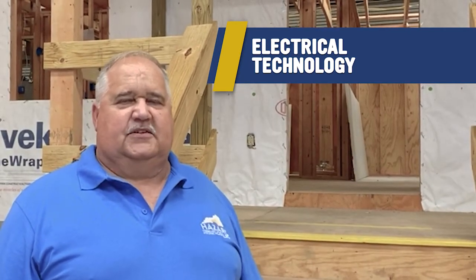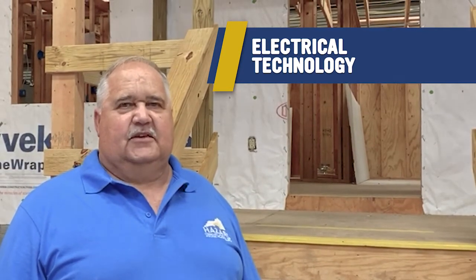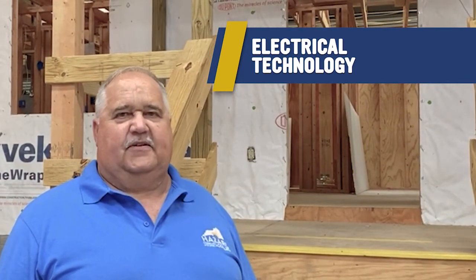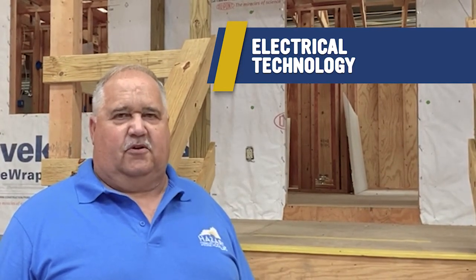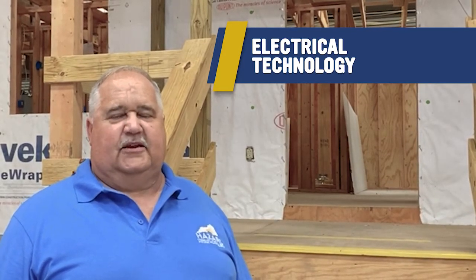When these students complete this program, they will get seven certificates, two diplomas, and an AAS degree. In addition to these certificates and diplomas, students will get one year's work experience, which will be credited toward the required work experience in the field so they can take their journeyman electrical exam and receive their license.